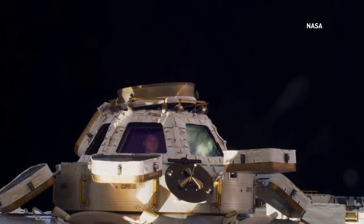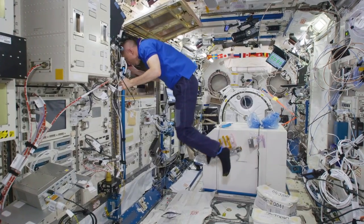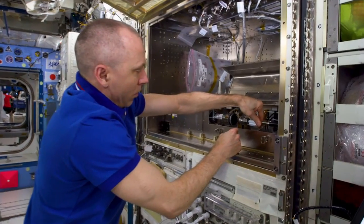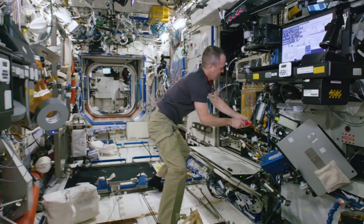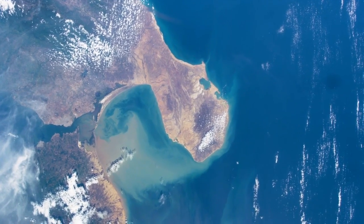Ever wonder what it'd be like to be in space? Space lovers are getting a little bit closer with new footage from the International Space Station taken in 8K. The use of the Helium 8K camera marks the first time 8K footage has ever been captured from the space station.